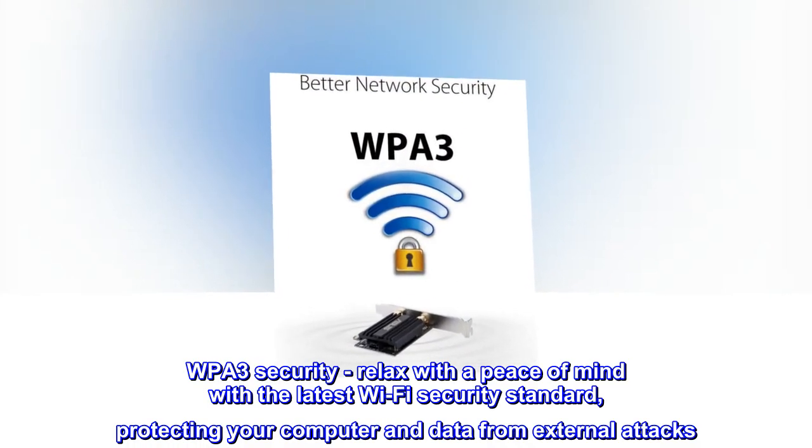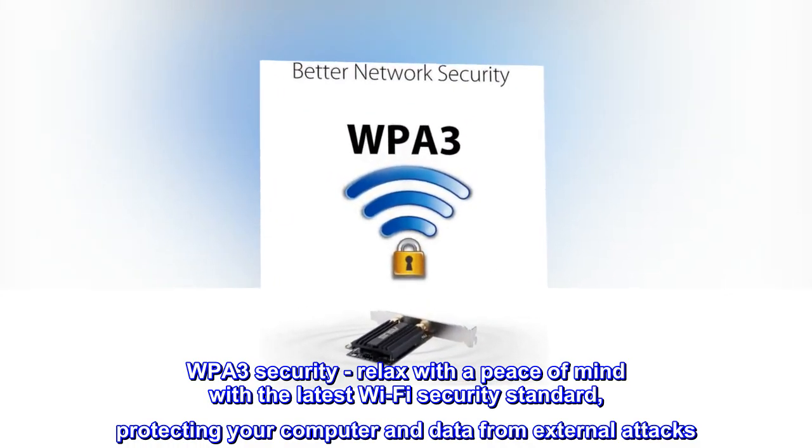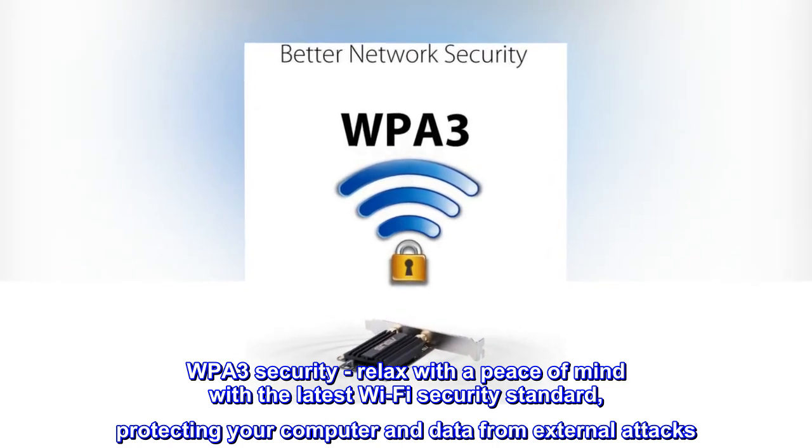WPA3 Security: relax with peace of mind with the latest Wi-Fi security standard, protecting your computer and data from external attacks.